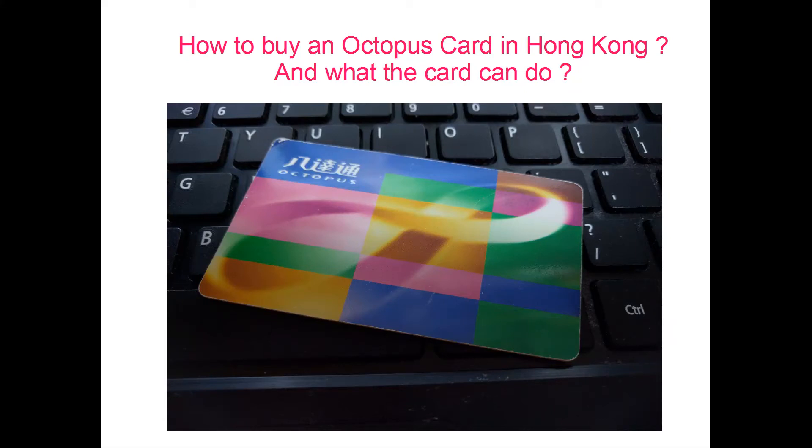Hi, today I'm going to teach how to purchase an Octopus card in Hong Kong and tell you what the card can do in Hong Kong.